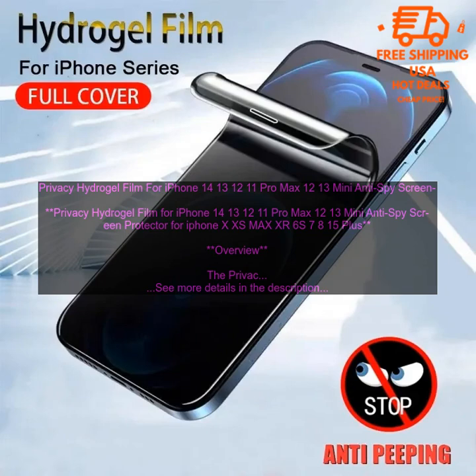Pricing. The Privacy Hydrogel Film for iPhone 14, 13, 12, 11 Pro Max, 12/13 Mini — Anti-Spy Screen Protector for iPhone XS Max, XR, 6S, 7, 8, 15 Plus — is available for a very affordable price. Where to buy: it can be purchased online at a variety of retailers.